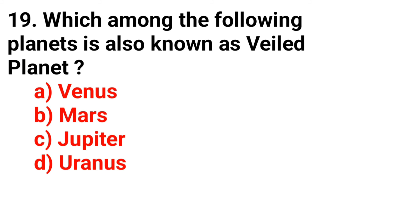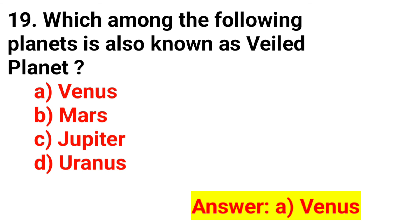Question 19. Which among the following planets is also known as the failed planet? The answer is Option A. Phoenix.